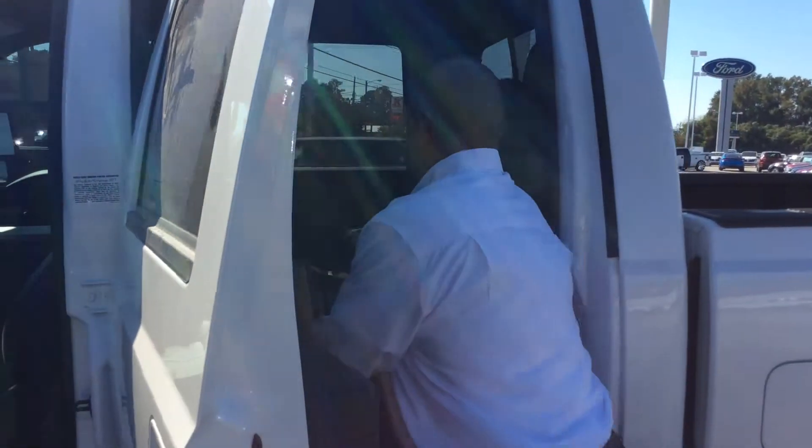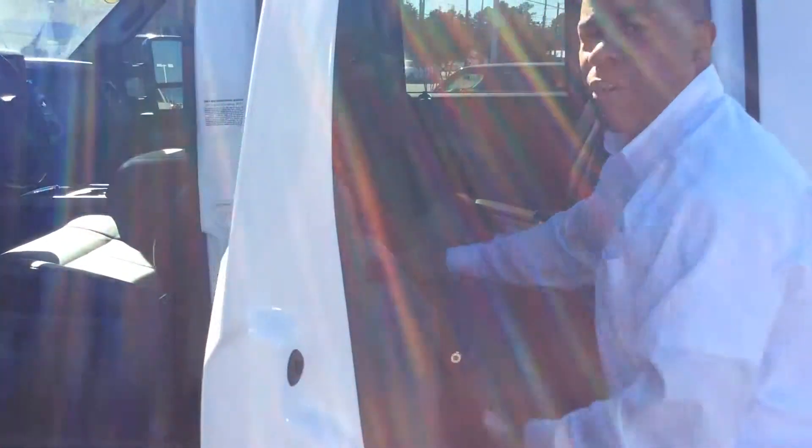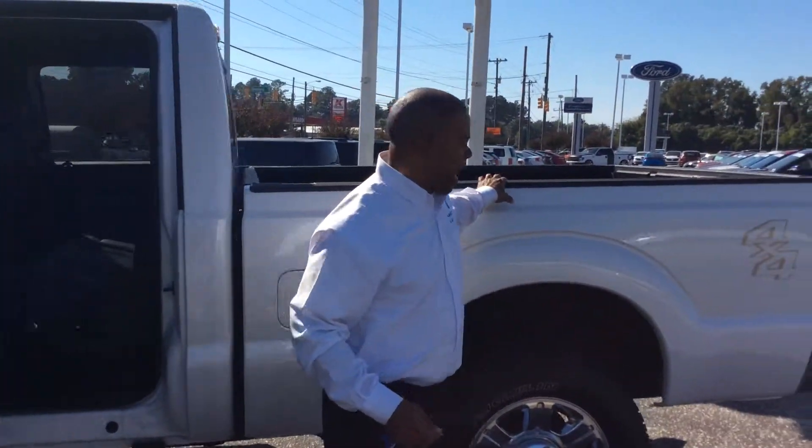Lots of storage capability in the back. Got great storage with bins that open up for your storage right here. Locking mechanism here to keep your valuables safe. This has an eight-foot bed.